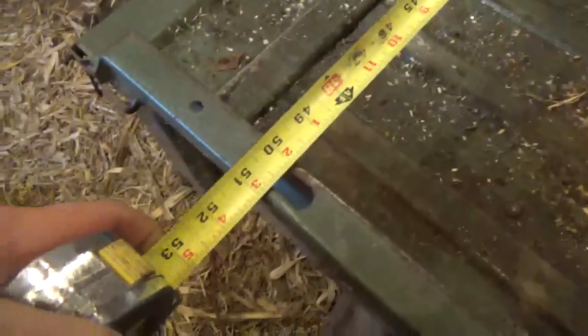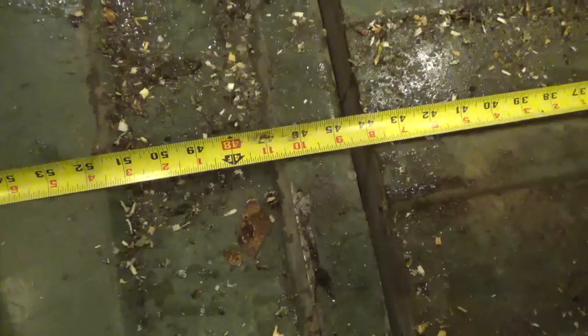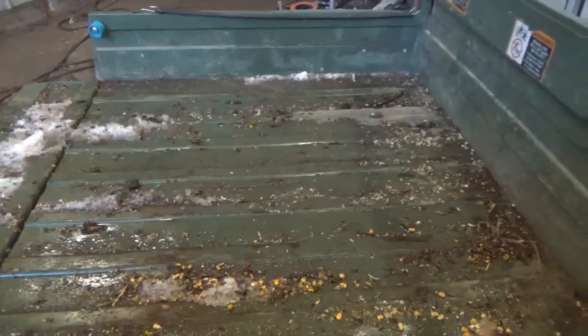I'll grab the tape measure — from outside to outside it's 51 inches, so take off two inches for the inch-wide bed rails and you've got 48 inches on the inside, and it's almost 49 inches wide. From the front of the bed to the back it's 44 inches, and with the tailgate down it's 54 and a half inches. I usually cut my logs about four to four and a half feet long and they're almost hanging off the back. Everything else I've looked at, the bed stops way shorter — once you drop the tailgate you barely get back to where this bed ends.